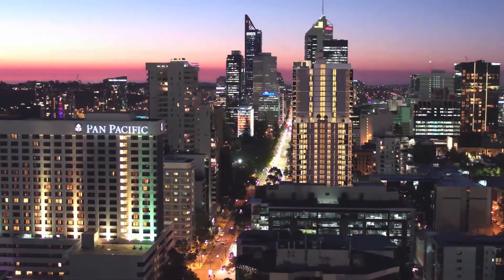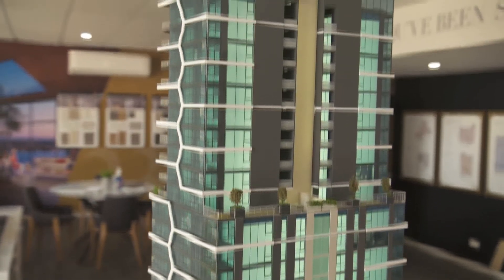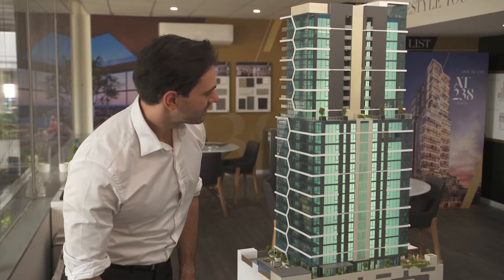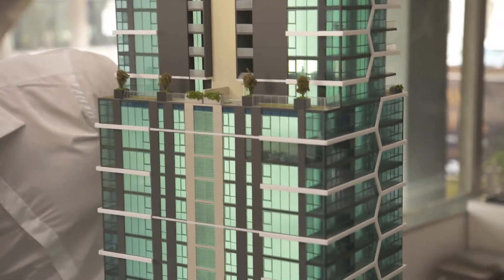With a seamless combination of connectivity and culture, AT238 is the epitome of luxury living with just a touch of urban lure. A bold vision realised just two blocks from the Perth CBD to create the lifestyle that you deserve.